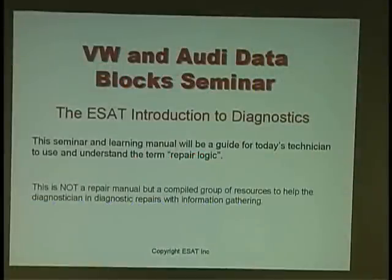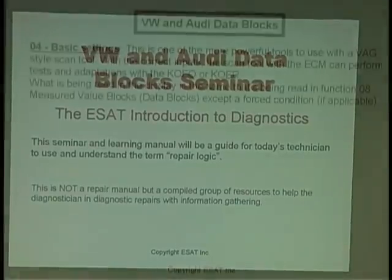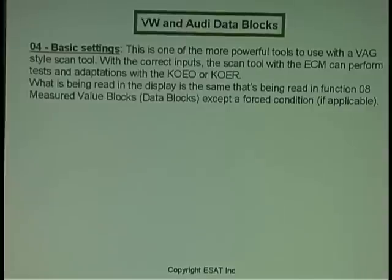The discussion this evening is to give you guys an introduction in Volkswagen Audi data blocks. Basic settings — know this: if I look at basic settings in any VAG car normally, it is identical to 08 measured values.